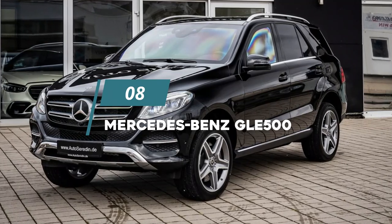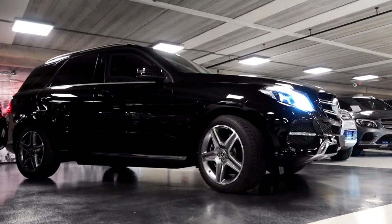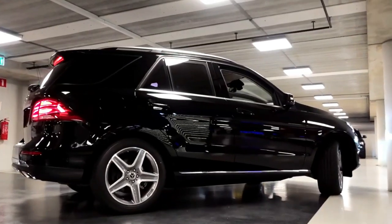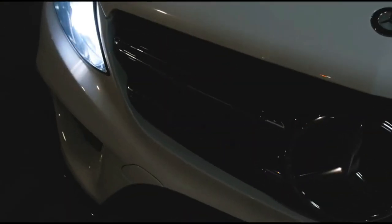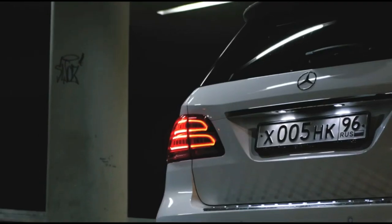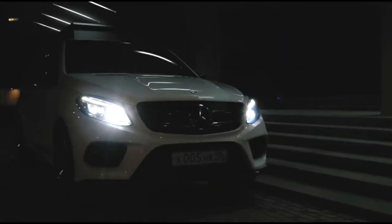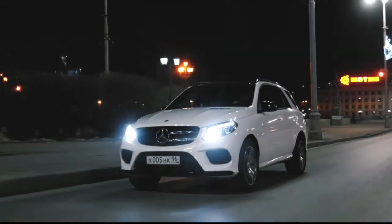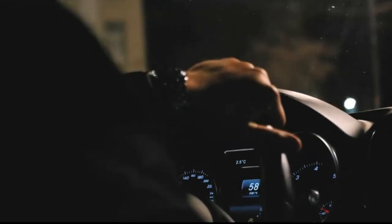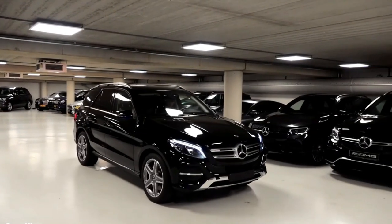8. Mercedes-Benz GLE 500. The Mercedes-Benz GLE 500 midsize luxury SUV takes the second spot for the luxury car that depreciates the most after five years of ownership. With a depreciation rate of 65%, it has some positive attributes, including an attractive design and a luxurious interior. But a major drawback is its significant drop in value. As detailed by Hot Cars, if you bought a new GLE 500 for around $83,000 and drive an average of 12,000 miles annually, after five years the luxury SUV would be worth less than $30,000. However, if you buy a two-year-old GLE 500, you may save up to $30,000.